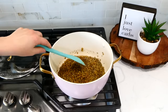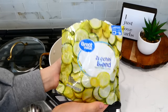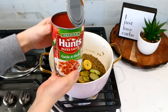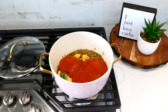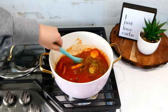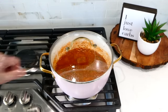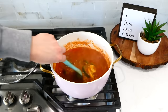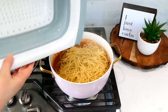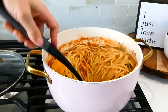Now that my lentils are nice and tender, I remove the lid and the bay leaf and let this simmer uncovered for a couple of minutes just to absorb the liquid. Now I'm adding in our bag of frozen zucchini and squash along with our can of pasta sauce. Give this a really good stir and let it simmer for about five to ten minutes, stirring occasionally so nothing sticks to the bottom. Once done, I added my drained spaghetti into the pot and gave it a stir.